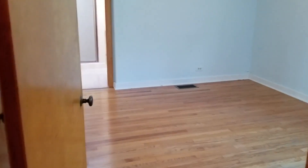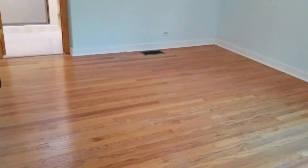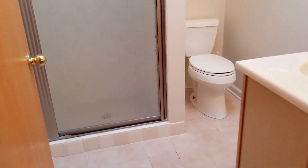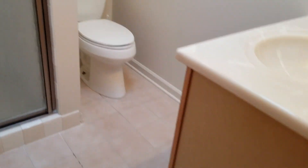Now on to the master. You're on the suite — you don't have to share a bathroom.